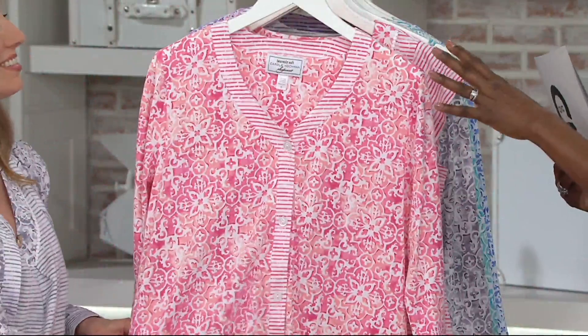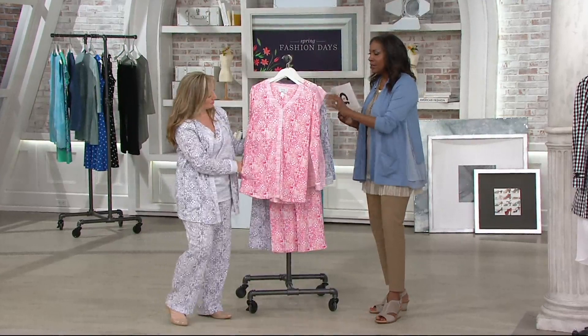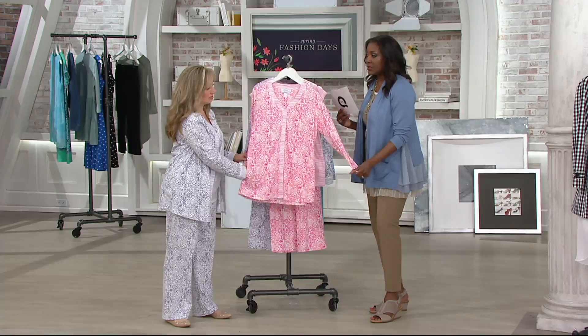The Moroccan print has an almost ombre background with beautiful corals and pinks, each with multiple shades of color. It's like the Moroccan tile part was stamped on top, or like a lace overlay — that's the way it looks. There's a lot of depth to the pattern, which makes it beautiful, and what really makes it luxurious is the 100% cotton, which feels so nice.